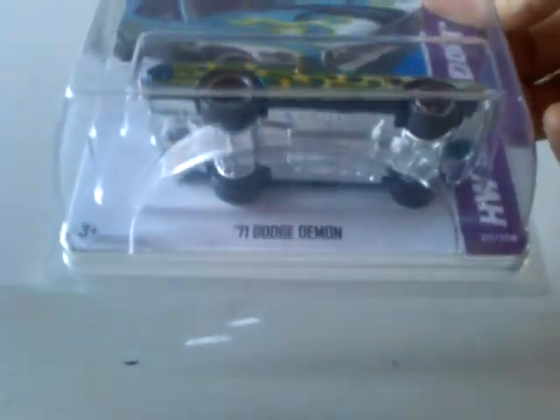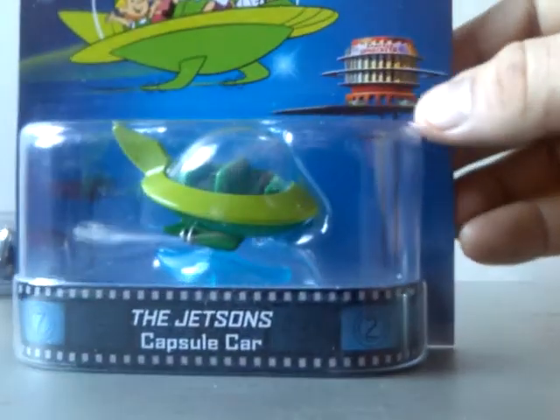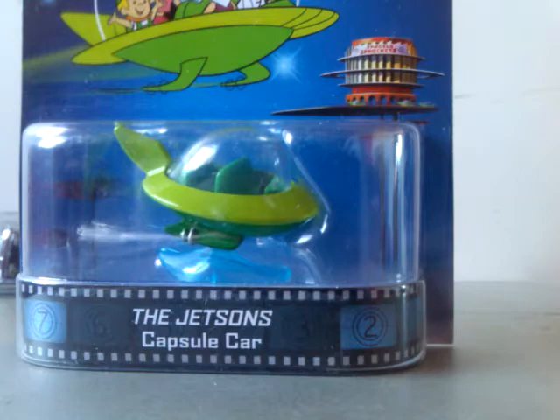I'm gonna have to dig my normal version out to put with that one. Sweet, man — absolutely sweet, thank you! Oh wow. Sorry about this — I didn't do any pre-cutting on this box, I wanted it to be an actual box opening.